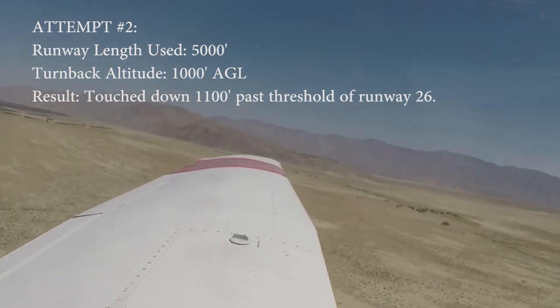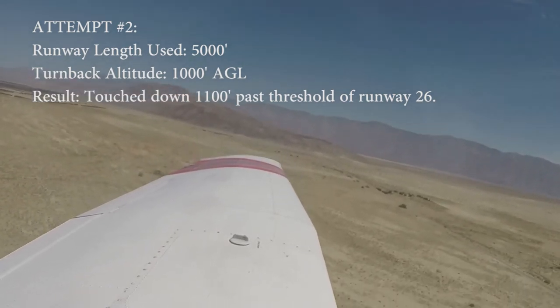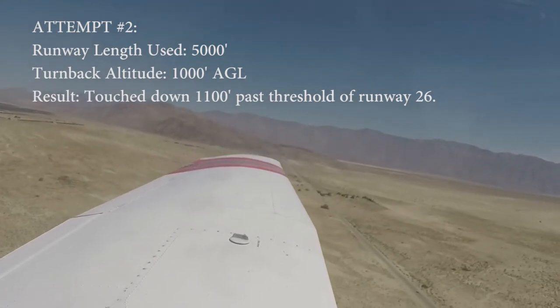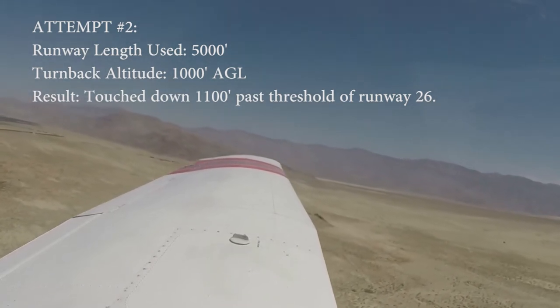Another thing to consider is the length of the runway. We landed about halfway down a 5,000-foot runway. What if you took off from a 2,000-foot runway? On a long runway, you might be high, but that might be okay. On a short runway, you could be short of the runway.